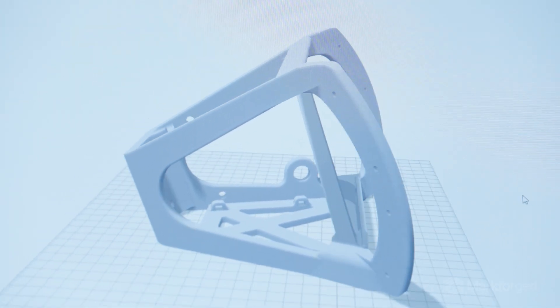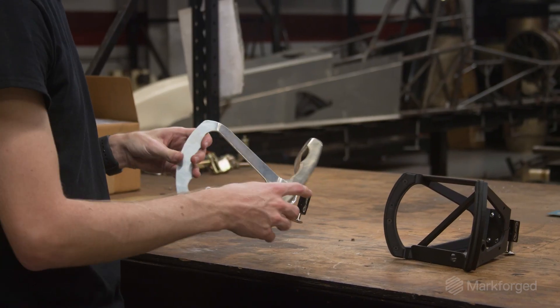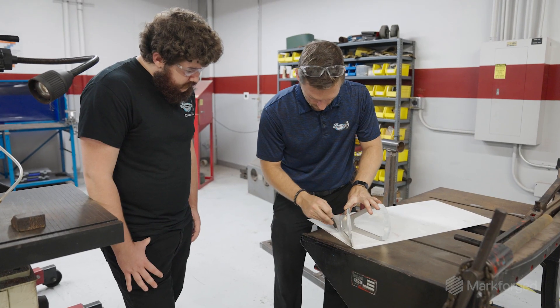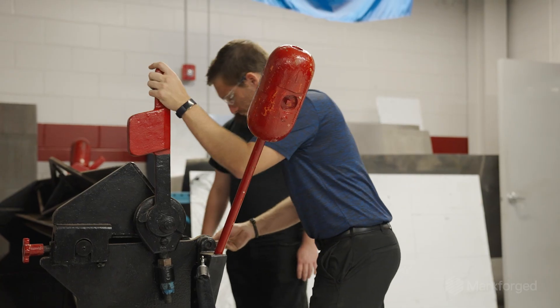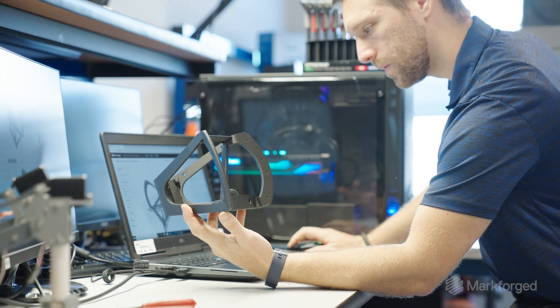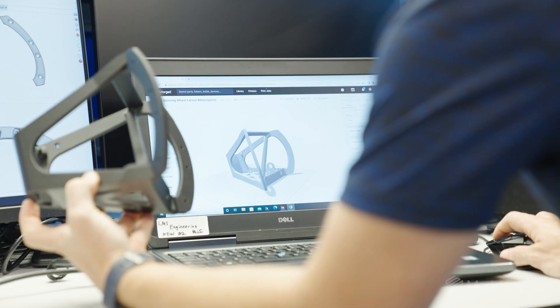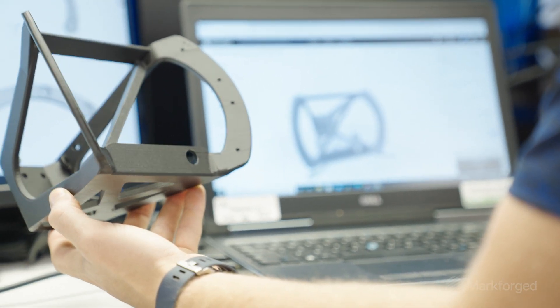Quality, precision, and safety are probably the biggest factors for us, especially in racing because someone's life is on the line. We're asking: can we make it stronger, faster, lighter, and more customized? The aluminum steering wheel we ordered from our vendor took about eight days to arrive, weighed more, and didn't fit the driver's hands exactly. On the original aluminum part, we had to add a lot of button holes and a big top plate — a lot of extra work when we could just make it one solid part.